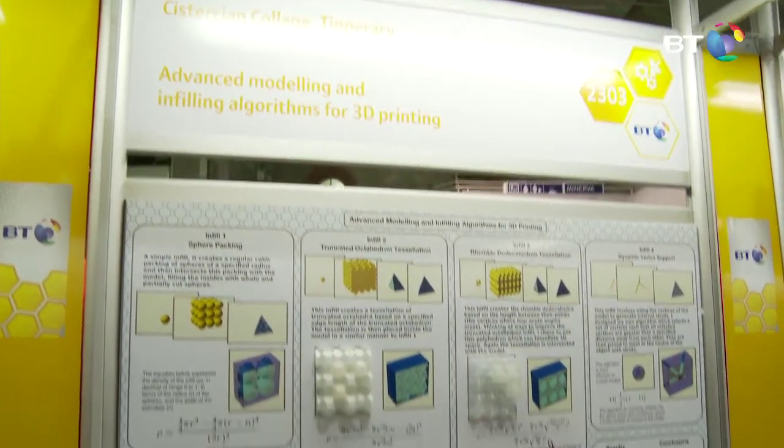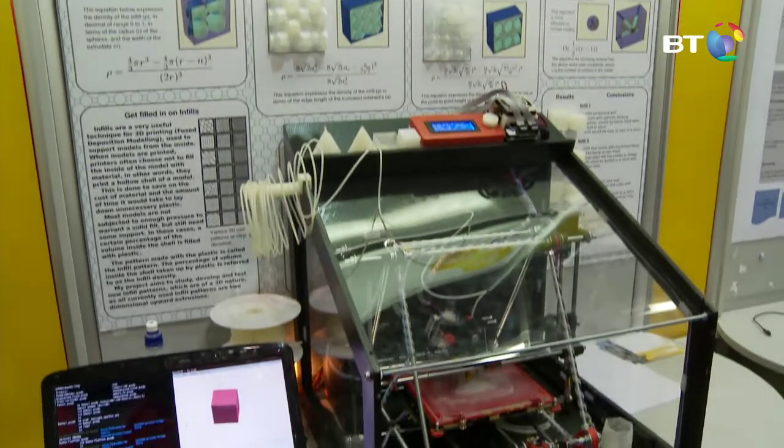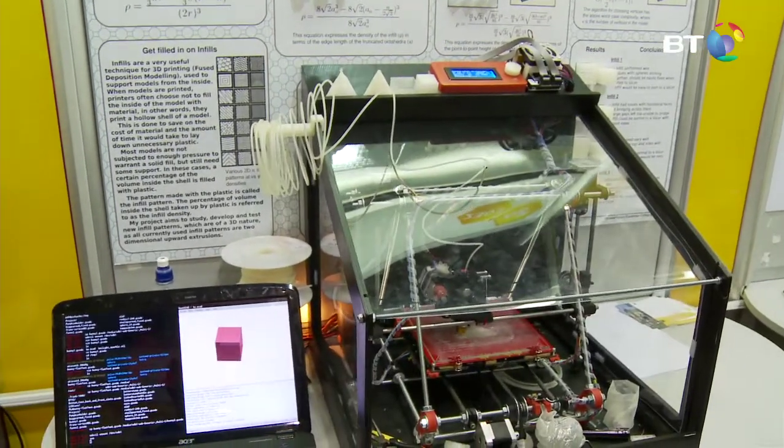When you're printing 3D parts, most of the time you don't need to print them completely solidly — that's a waste of time and material. So most people choose not to print them hollow, because hollow is too weak, so they choose to print them with a support structure on the inside.